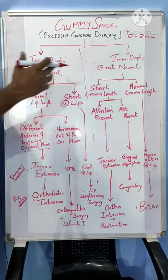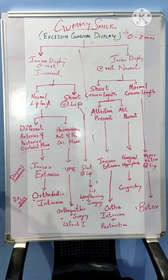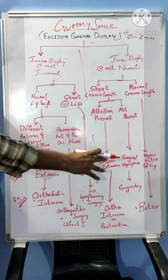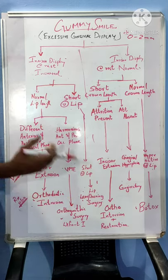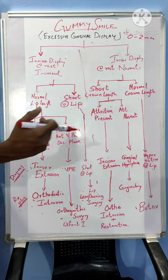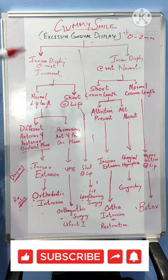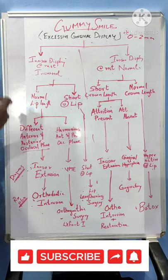Here we have summarized all the various etiologies and different treatment plans. I will be discussing each of these topics in more detail — intrusion mechanics, preparation for surgery, how to do lip lengthening surgery, the procedure for gingivectomy using scalpel or laser, and the details of Botox injection procedures — each in a different video. Please like and subscribe to my channel to motivate me to make further videos. Thank you.